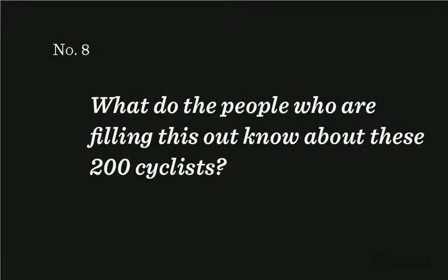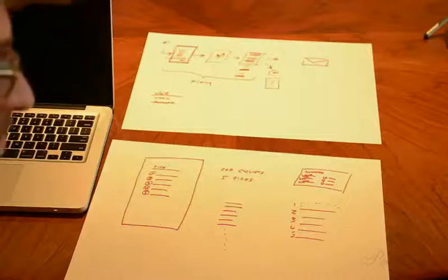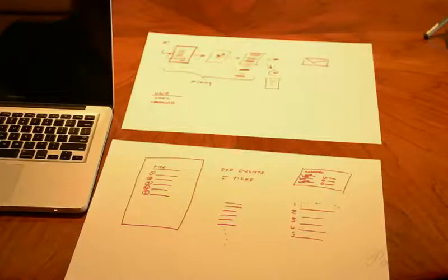What do the people who are filling this out—how do you know about these 200 cyclists? Do they actually know them by name? How do they know who they are? How are they making their pick? Yeah, they definitely know them by name—first name, last name, nickname possibly. How do they know? There are lists in newspapers, and the riders are actually grouped into teams—each team probably has about 10 riders on it. People often know what country people are from and will often be a fan of someone from their country.